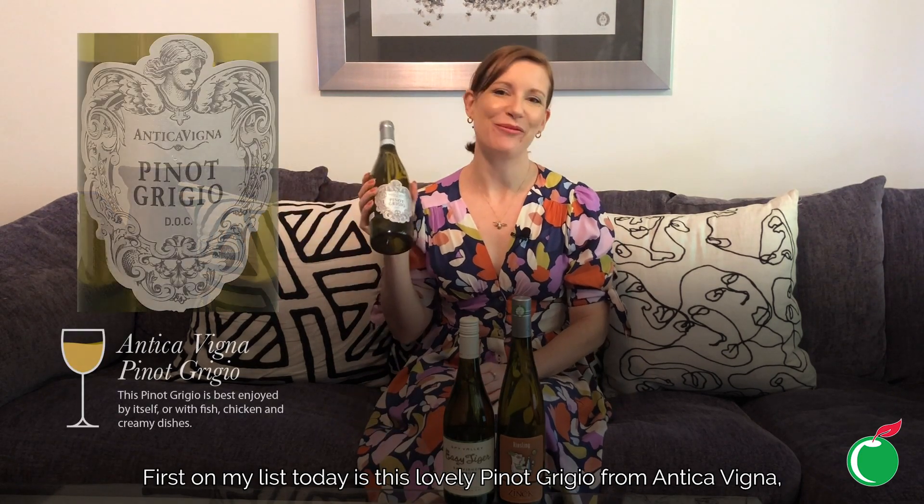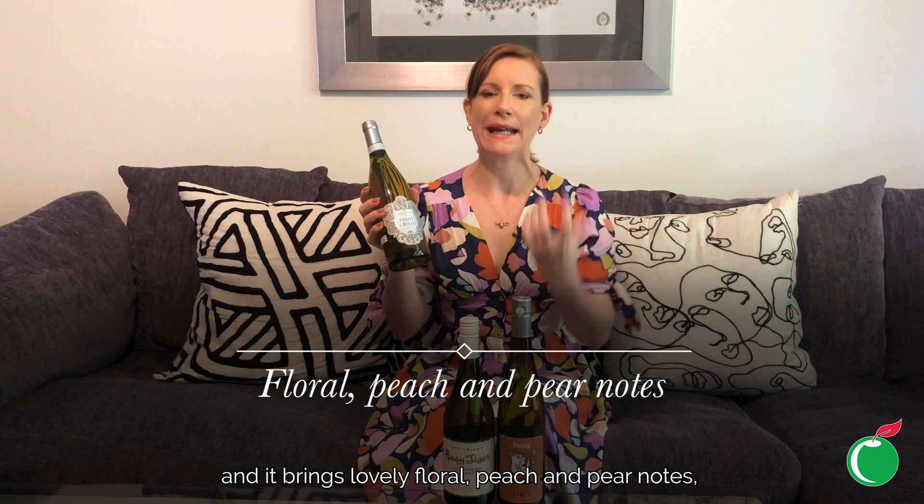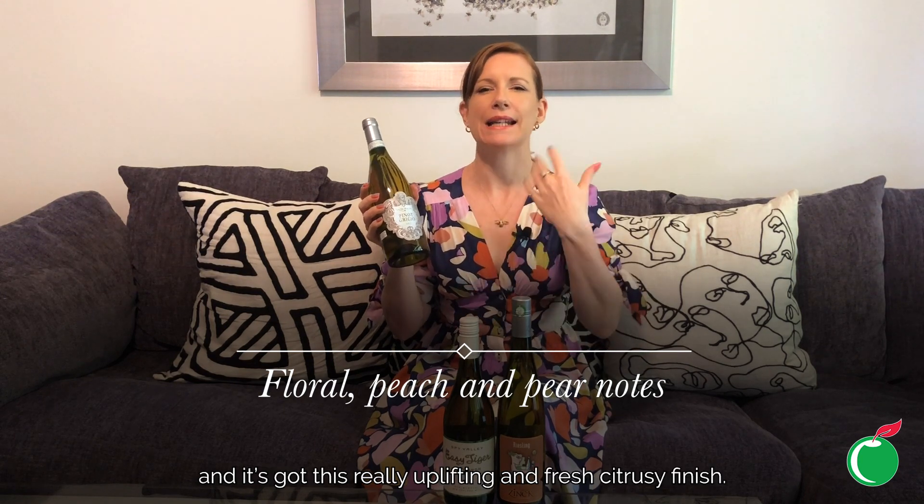First on my list today is this lovely Pinot Grigio from Antica Vina, from northern Italy, famed for being a very elegant style of wine — very light and refreshing. This is a very expressive version of Pinot Grigio and it brings lovely floral, peach, and pear notes.